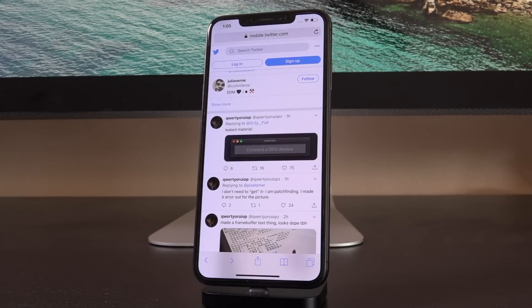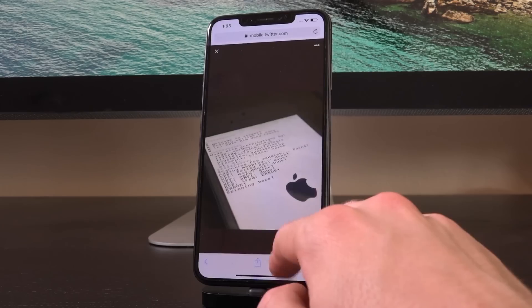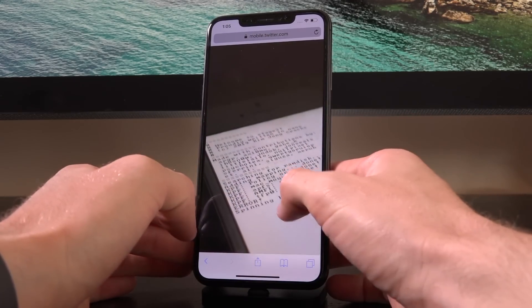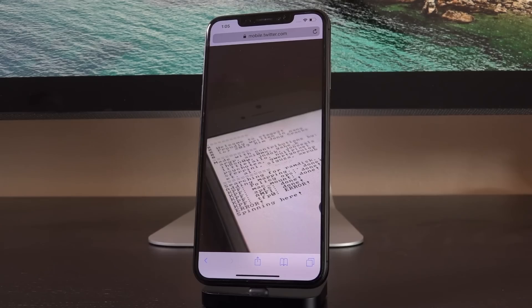We seemingly have the name of the next iOS 13 jailbreak — that's pretty newsworthy. But if that wasn't enough, he tweeted out earlier, quote, 'made a frame buffer text thing, looks dope to be honest.' It seems to be an iPhone going through the exploitation process. This image does suggest that he's even further along in the development of this utility than anyone thought previously, which is fantastic news — we could get a jailbreak soon.